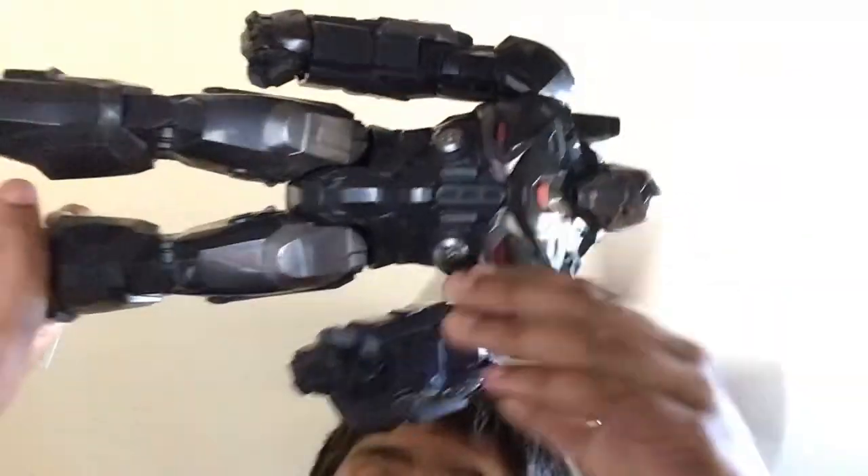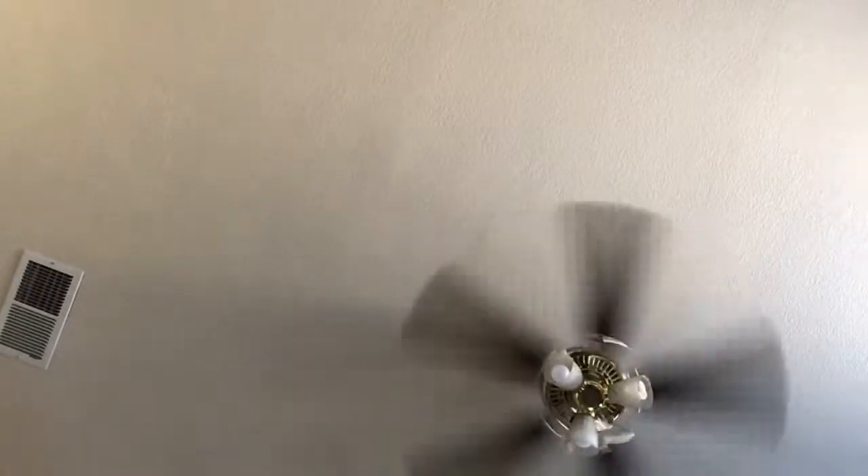We got War Machine. He has three cool things. He has a machine gun — I'll show you guys the machine gun right now. He has a machine gun right here. Look, this is the machine gun. You put it on your shoulder.